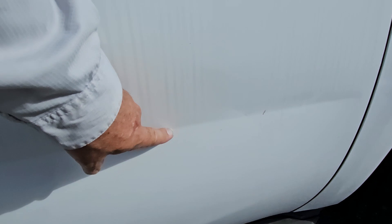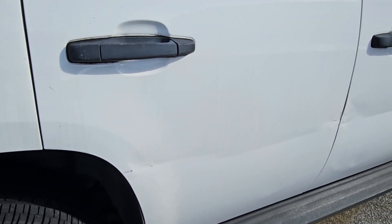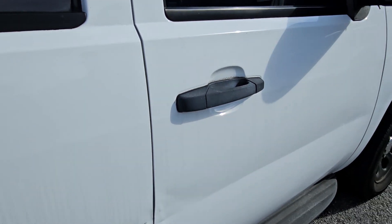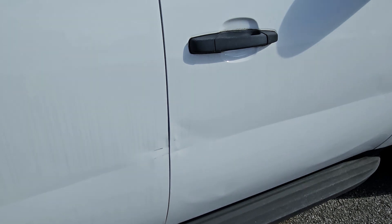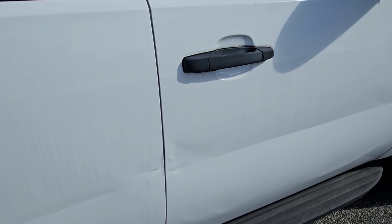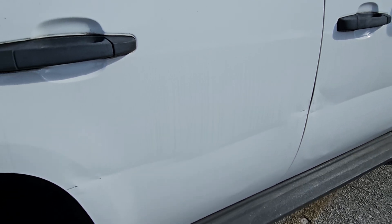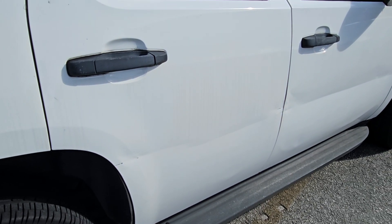This door is dented. You see this line right here? That's a scar that goes all the way from the front door all the way to the back door. The whole passenger side is scarred and dented. That's a deep scar — I don't know if you can fix it. I'm sure it could be fixed, but I think it's cheaper to replace the doors. It does have a deep scar on both front and back doors on the passenger side.